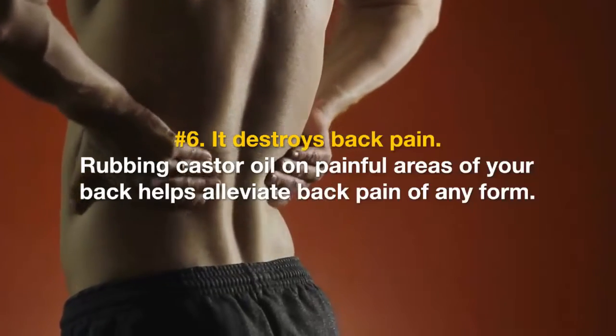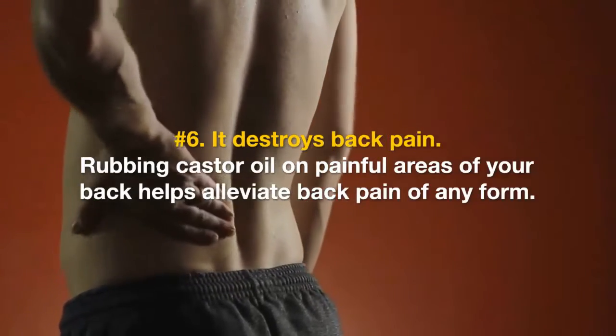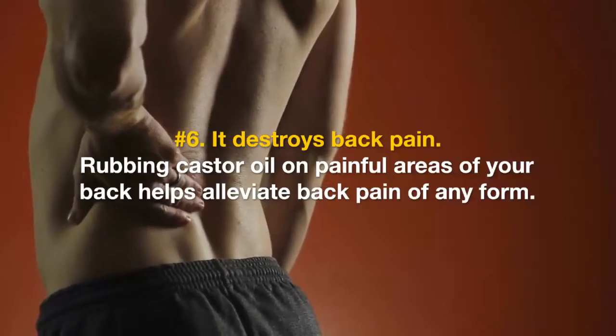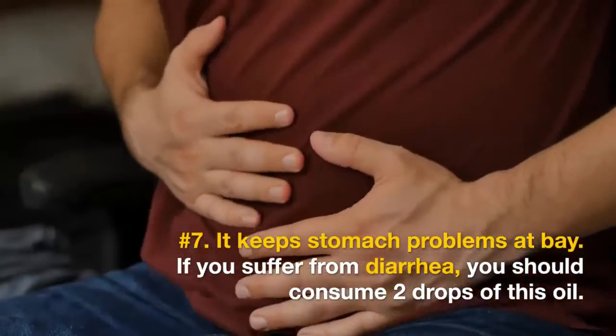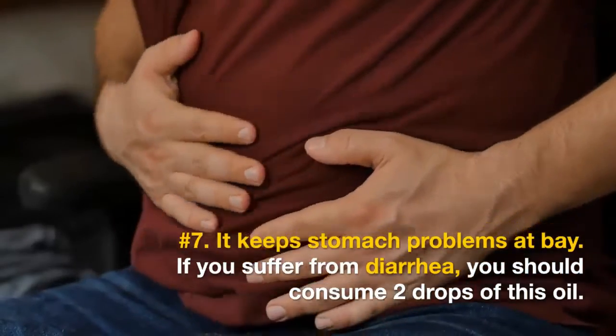Number five: it treats a sore throat. Massaging your neck with castor oil can cure your sore throat. Number six: it destroys back pain. Rubbing castor oil on painful areas of your back helps alleviate back pain of any form.